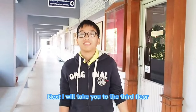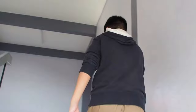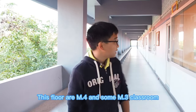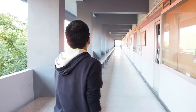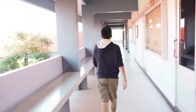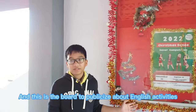I will take you to the third floor. This floor has Mathayom 4 and some Mathayom 3 classrooms, and there is a foreign language category teacher room. There are also displays and publications about English activities.